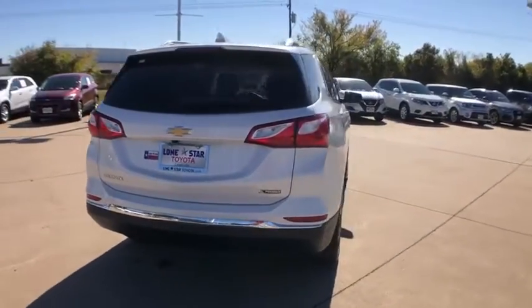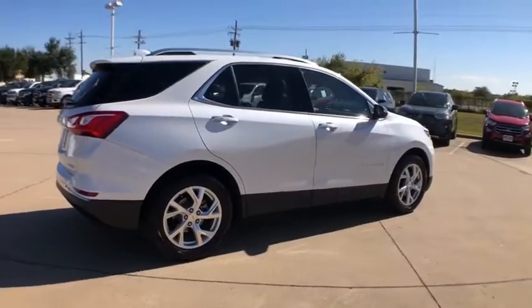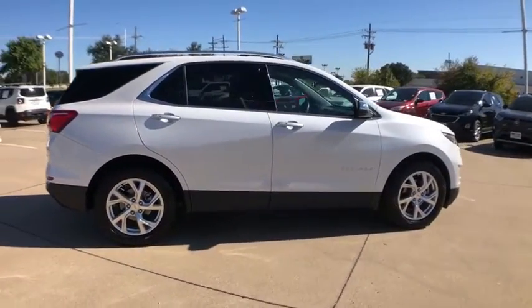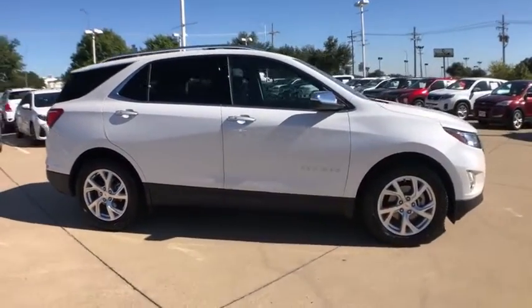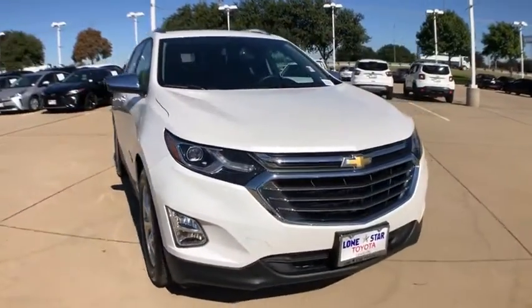Here are some of this vehicle's great options: power liftgate, traction control, dual airbags, alloy wheels, power steering, aluminum wheels, four-wheel disc brakes, universal garage door opener, electronic stability control, fog lights.